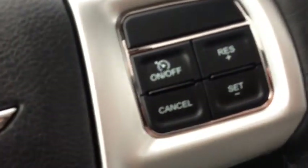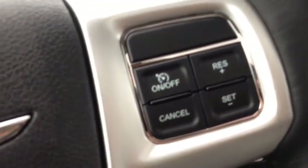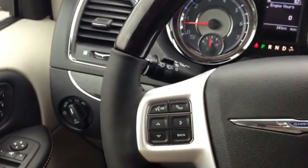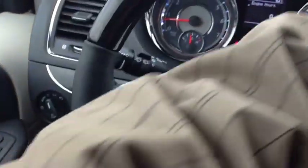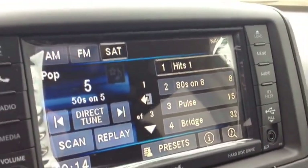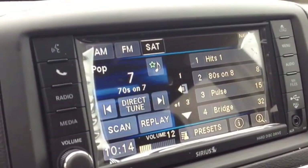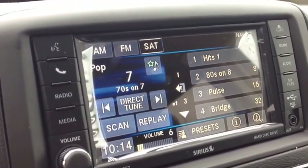We have cruise control on the other side of the steering wheel. We have a beautiful leather-wrapped steering wheel with wood trim — very luxurious. On the back of this heated steering wheel, we have left and right channels: the left side controls the audio mode and the right side controls the volume. You'll never have to take your hands off the wheel to control the audio system.